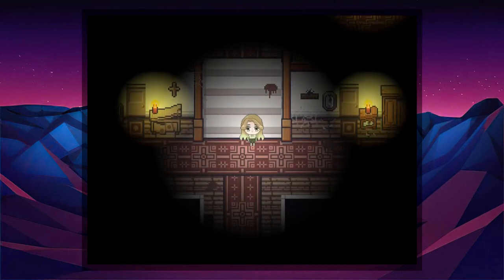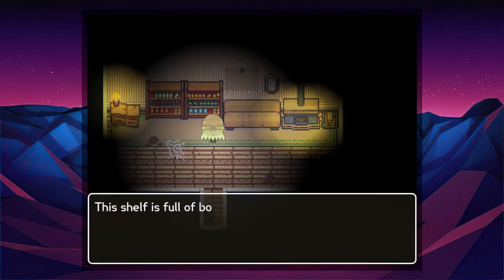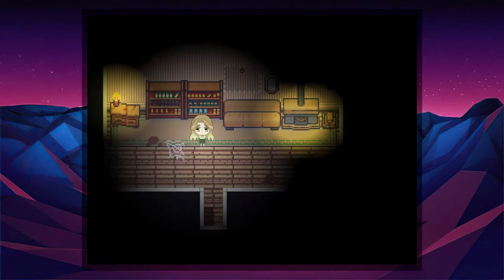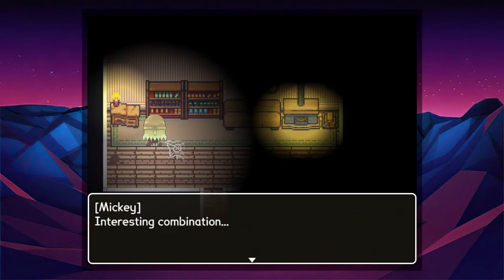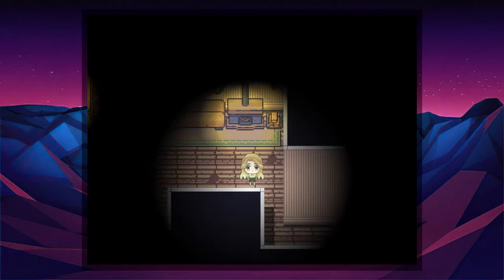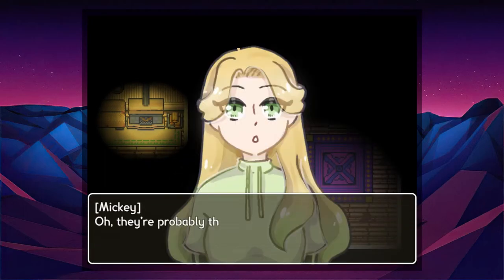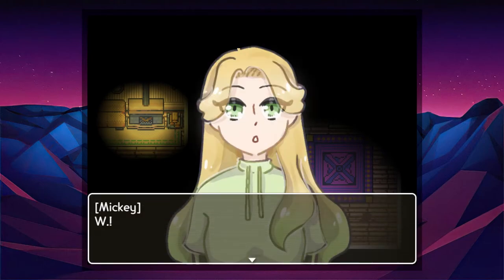I am heading into this room. Where could that sheet music be — maybe here? Oh, these are probably the ones that fairy meant. Yeah, looks like it.